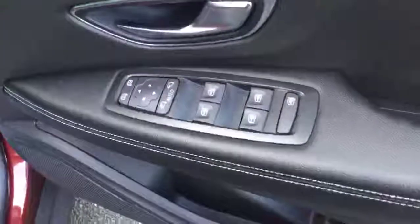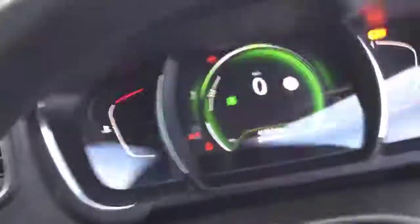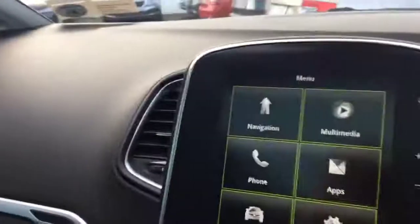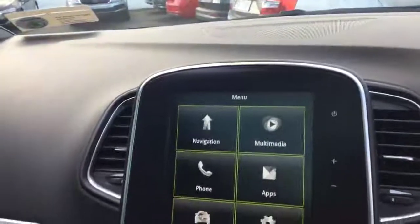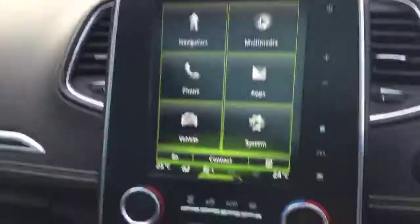The car has four electric windows, electric adjustable mirrors, cruise control, and volume controls behind the steering wheel. It also has the Renault R-Link — a nice integrated system in the dash covering navigation, music, radio, and Bluetooth, all done from the same place.